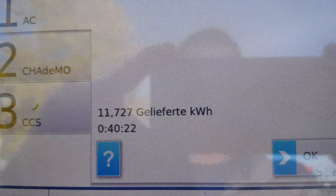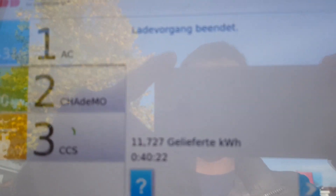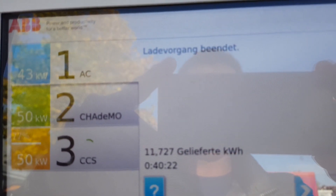At exactly 40 minutes and 22 seconds of charging, 11.727 kWh AC were delivered from the charging station. It's now useless to continue the test because the BMW charging with CCS has limited the available power to 18.6 kW AC, so I can't demonstrate the real charging speed. I'll try it again another day.